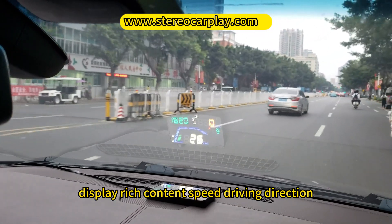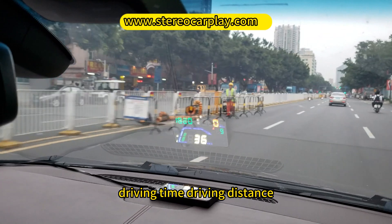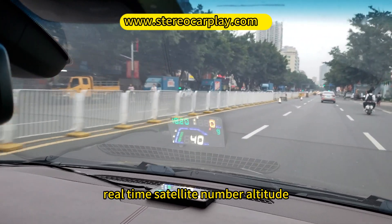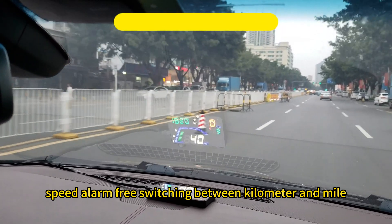Display rich content: speed, driving direction, driving time, driving distance, real-time satellite number, altitude, speed alarm, and free switching between kilometer and mile.